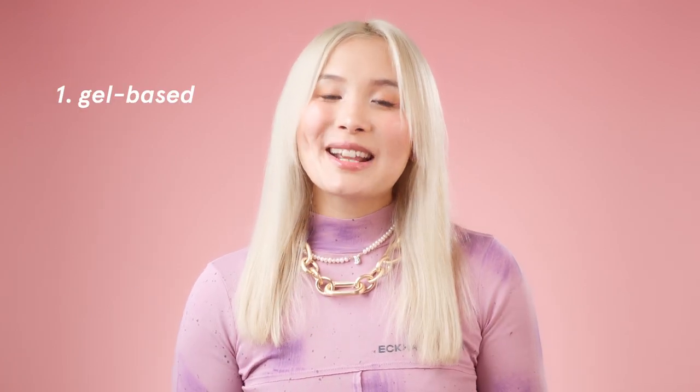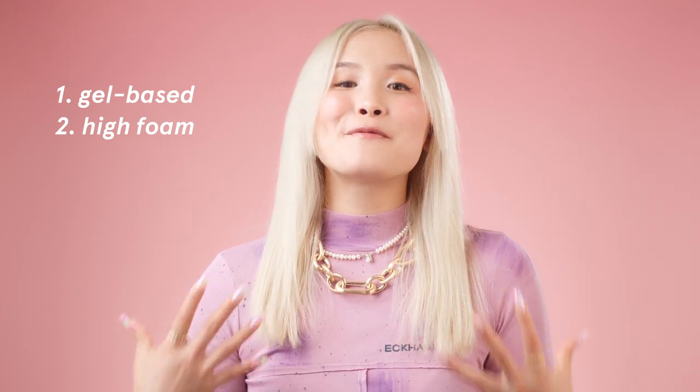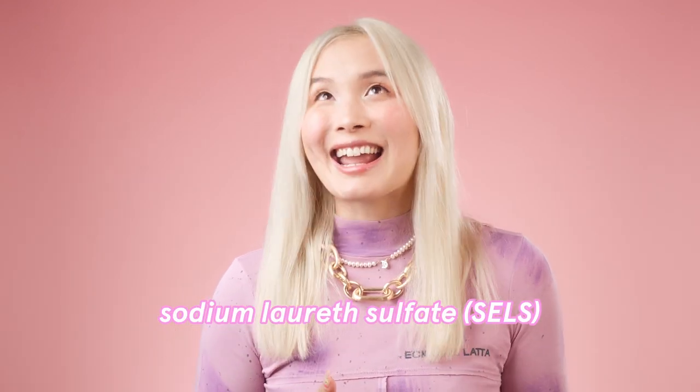Let's move on to the Cetaphil Daily Facial Cleanser, which is for oilier skin types. By the way, to my fellow Canadians, the Daily Facial Cleanser is the same as the Oily Skin Cleanser here in Canada. Comparing it to the Gentle Skin Cleanser, there are three main differences. Number one, the base is more like a classic gel, so it doesn't have the moisturizing fatty alcohols. Number two, there are more cleansing agents giving you that foaming action — although there are more of them, they are milder. One of them is sodium lauryl ether sulfate, aka SLES, which is milder than the SLS in the Gentle Skin Cleanser. But it is still a sulfate, so I wouldn't exactly call it gentle. SLES creates big and loose bubbles, while SLS creates denser bubbles.